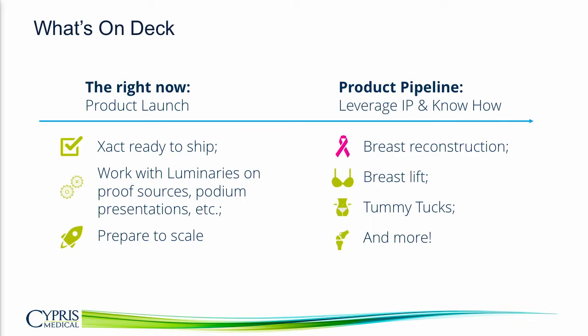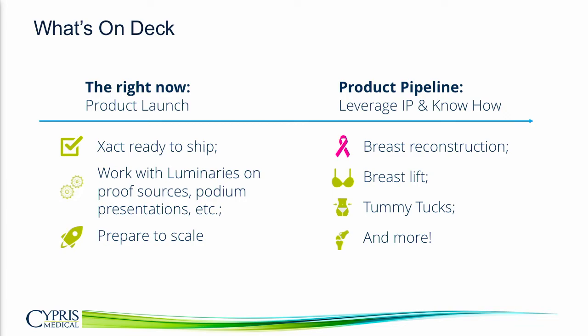Medium term, we're going to leverage the technology, IP, and our know-how to address other opportunities: sewing in ADM during breast reconstruction, minimal access minimally invasive breast lift, and minimal access tummy tuck, to name a few.